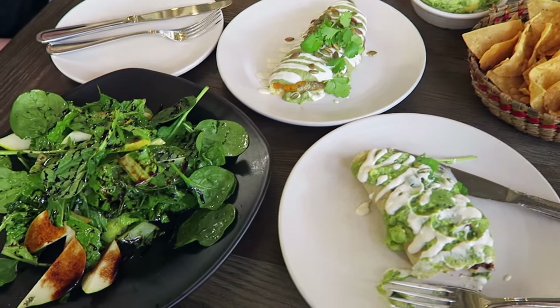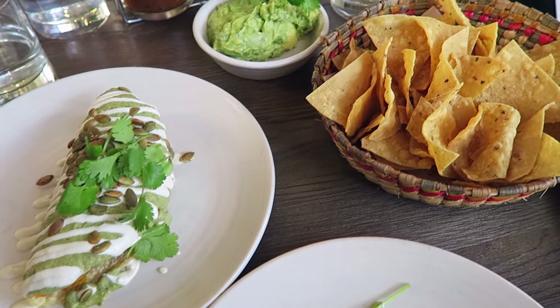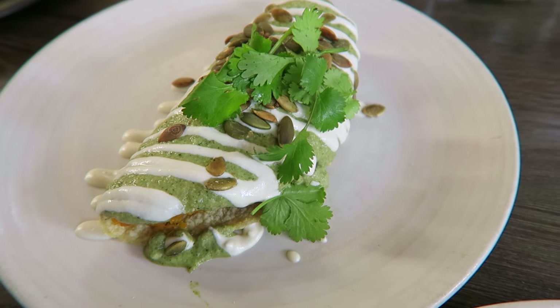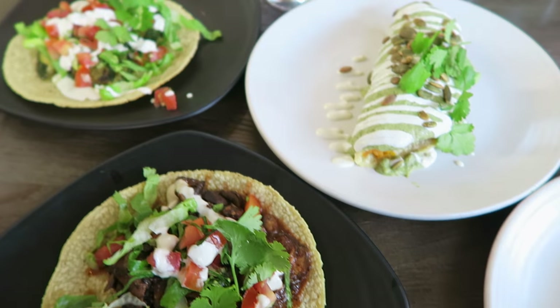As soon as I landed in LA, this was the first place I went to because they do the best 100% plant-based Mexican food. It is so good and the atmosphere is super chill. I ended up ordering the butternut squash quesadillas, which were amazing, and I also had some tacos, a pear salad, and some chips and guac.